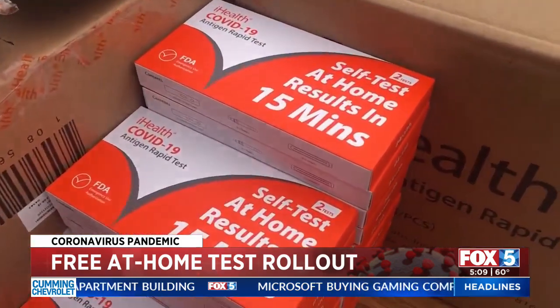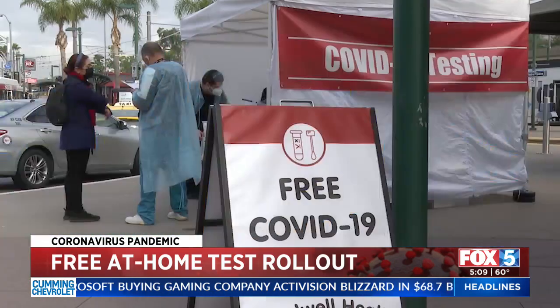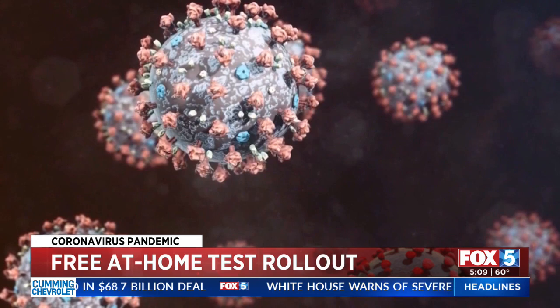Every website launch comes with risk. We can't guarantee there won't be a bug or two, but the best tech teams across the administration and the Postal Service are working hard to make this a success. Households can order four rapid tests regardless of the number of occupants. The launch comes after weeks of criticism of the Biden administration for widespread testing shortages fueled by the rapidly spreading Omicron variant.